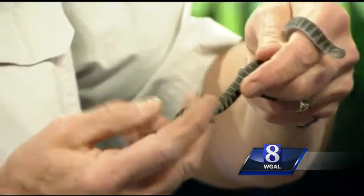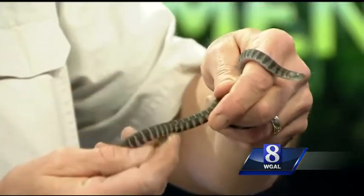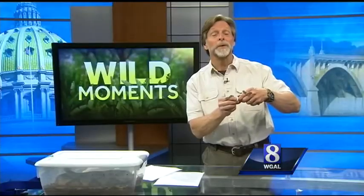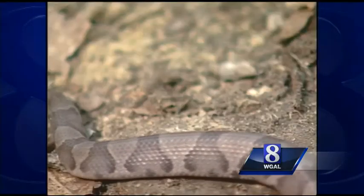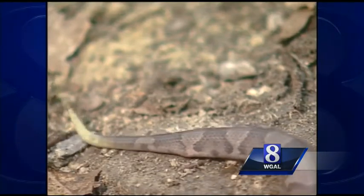Northern water snakes can be pretty aggressive when you corner them, but they're non-venomous — their bite is harmless. Now, your letter tells me you've been doing your research. Not many people know that newborn copperheads have yellow tails, but they soon lose that color, so it won't help you identify adults.